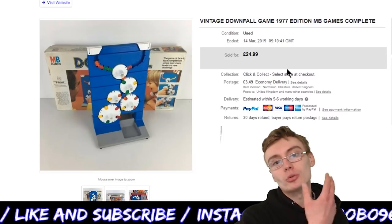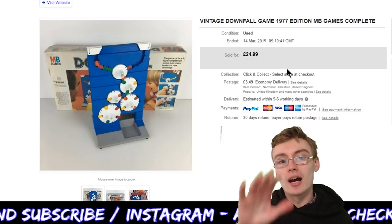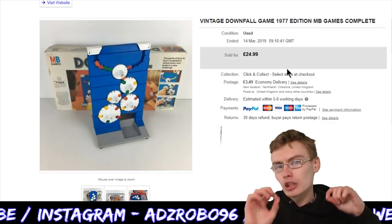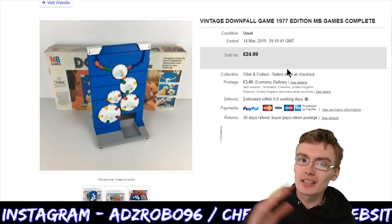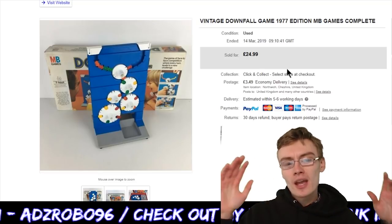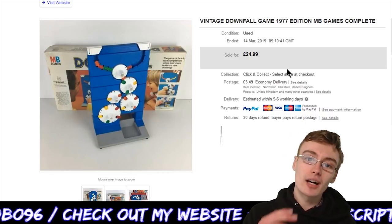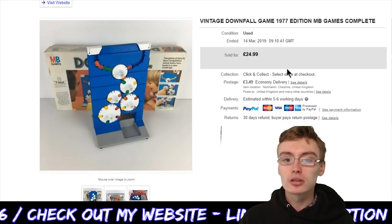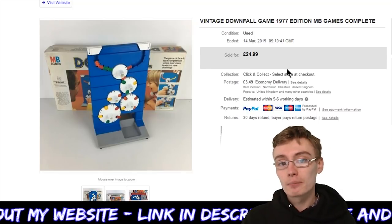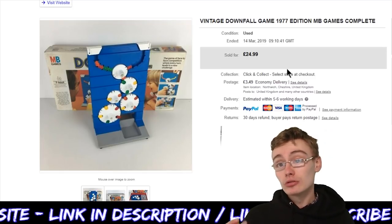Next we've got one of the board games from the board game lot — so I paid approximately £2 for this. This was the vintage Downfall game, the long box version. I think the long box version does better than the square box version of the same cover design. I got full asking price of £24.99 plus postage — it was all complete and everything. Really, really happy with that, from a cost of about two pounds.